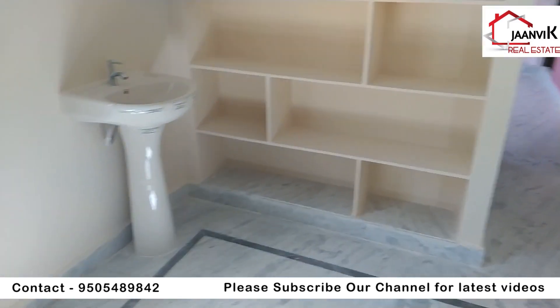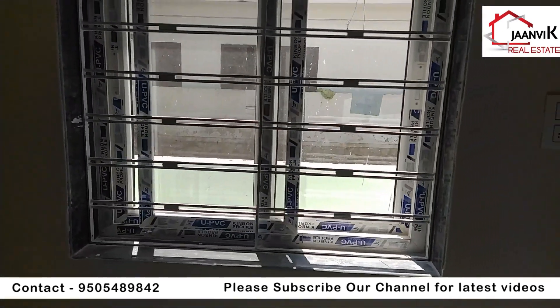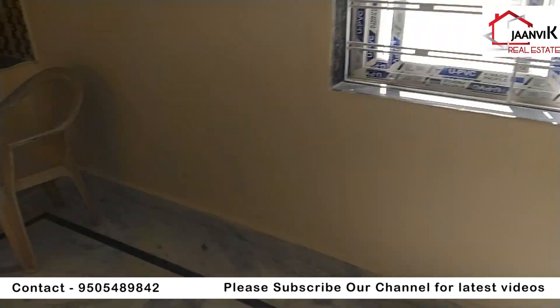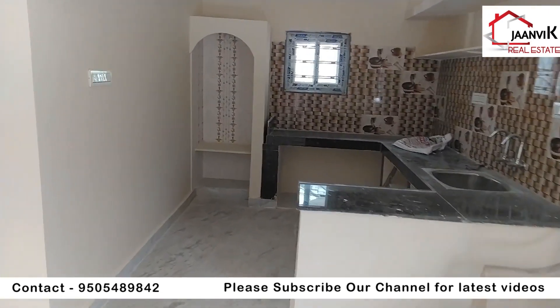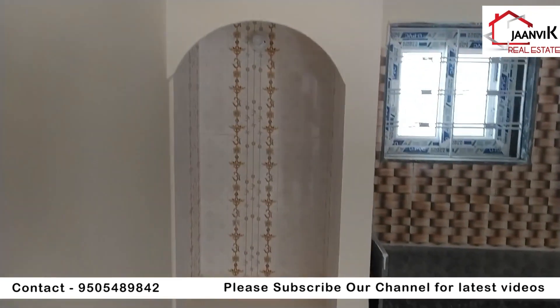Here is the shelf/storage area. There is a wash area and a kitchen. The house is almost complete.